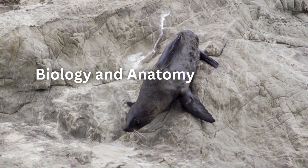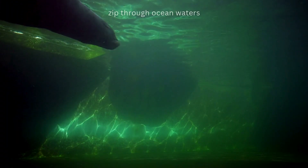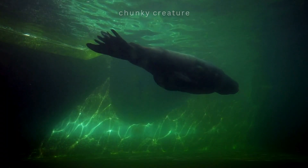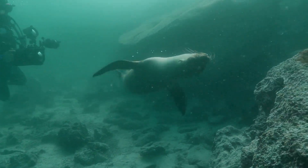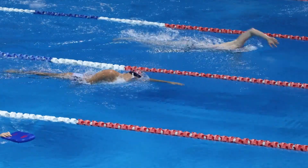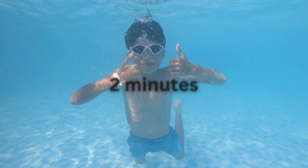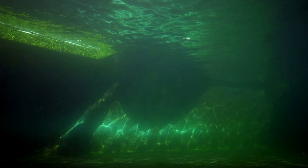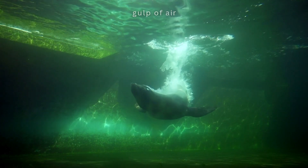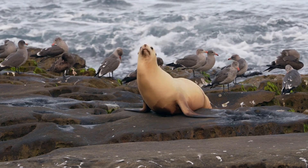The biology and anatomy of the sea lion. Ever watched a sea lion zip through ocean waters and wondered how such a chunky creature moves so fast? These amazing animals can swim up to 25 miles per hour — that's three times faster than Olympic swimmers. While humans struggle to hold their breath for two minutes, sea lions casually dive for 20 minutes without taking a single gulp of air. Their bodies hide incredible secrets that make them masters of two worlds.